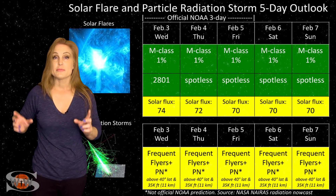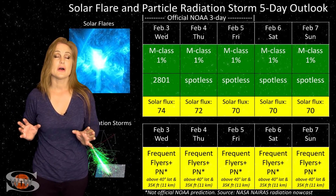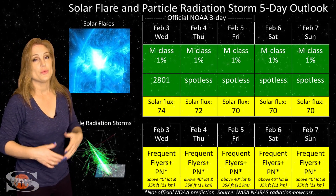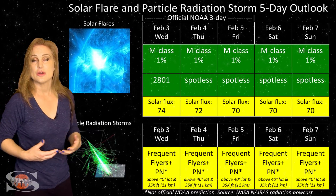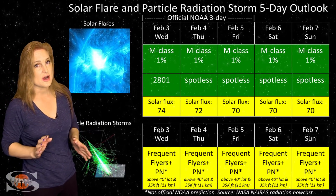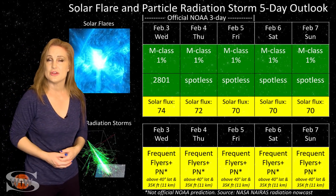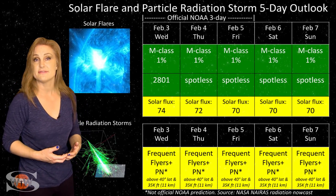Switching to our solar flare and particle radiation storm outlook, over the coming week everything continues to be in the green when it comes to big solar flares. We only have one region on the Earth-facing disk right now and it's not flare active, so we have no risk for radio blackouts.